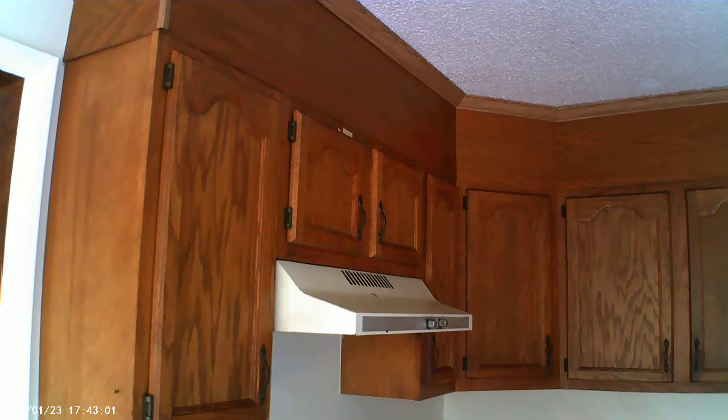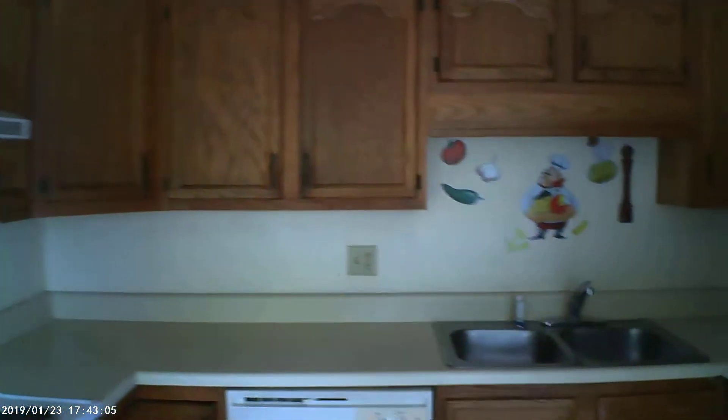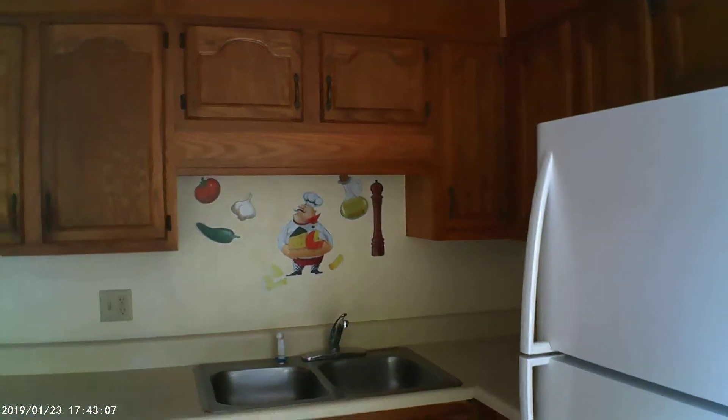Looking at the kitchen, we have a decent-looking refrigerator. The dishwasher looks a little dated, the stove is a little dated, the vents are a little dated, and the countertops could use replacement. The cabinets look very nice — put some updated pulls on them and they will be ready to go.